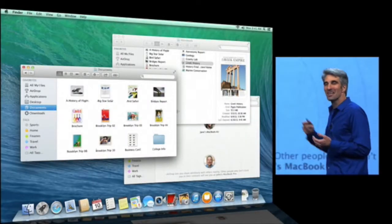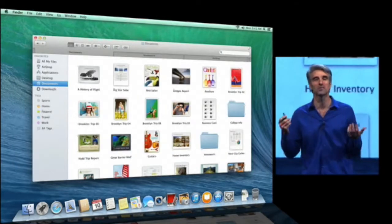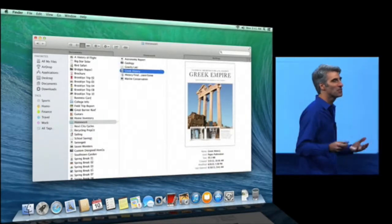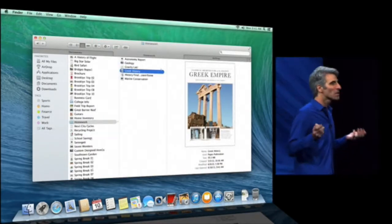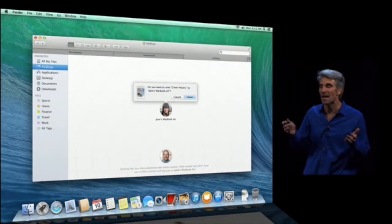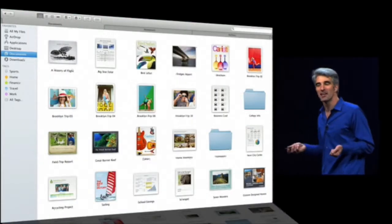You can work in the Finder with multiple windows — it's a very powerful tool — but now you can draw all those windows together in tabs. Each tab can have its own location, its own view mode. It's really powerful. You can actually drag contents and hover across tabs, and now that we have tabs in the Finder, it's also a great app to take full screen.